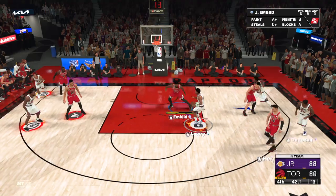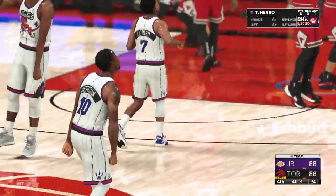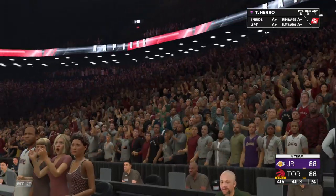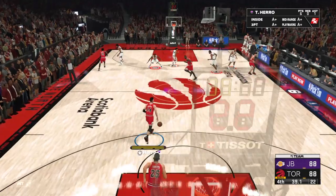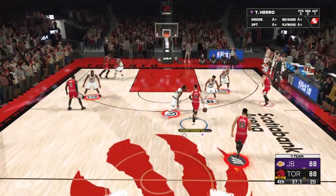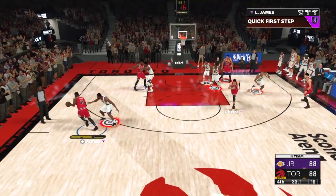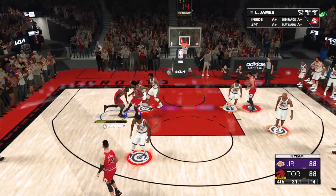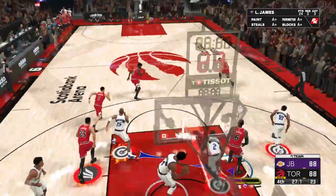Here's Lowry — it counts! A huge shot to tie it up. Remember that one, guys — a difference maker. And is that the biggest shot of the game? James outside — 30 seconds left in the fourth. That shot missing.